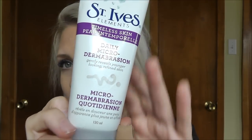Then this one — I love this product. I found it just by chance and I've fallen in love with it. My skin has never felt so amazing. This is the St. Ives Elements Timeless Skin Daily Microdermabrasion. Now I get microdermabrasion a few times a year and this one is amazing. It has super tiny granules — usually when I use an exfoliating facial product the granules are larger, but these are teeny tiny, just like a real microdermabrasion would be. They're almost like sand — really fine sand — and my skin has never felt so smooth after I use this.